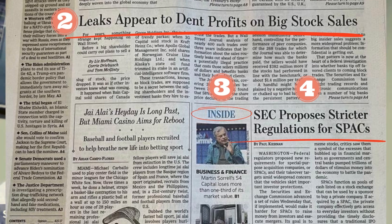The device responds: "Note that some of the text was unreadable. Ready." I then say "Read headlines," and it replies: "Found four headlines. First result: Worldwide. Second result: Leaks appear to dent profits on big stock sales. Third result: Inside. Fourth result: SEC proposes stricter regulations for SPACs."